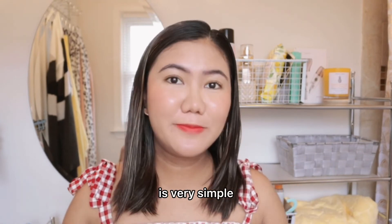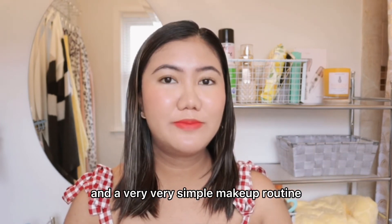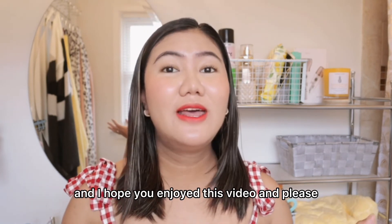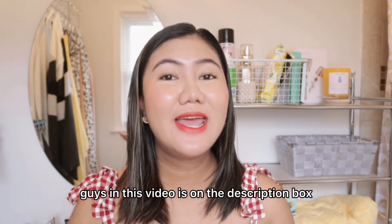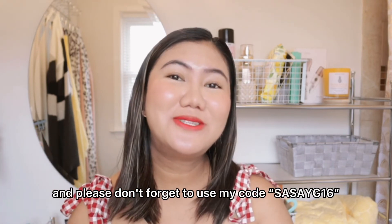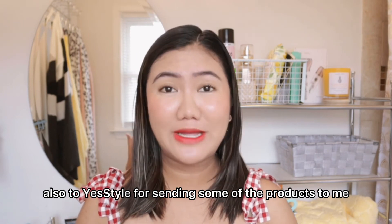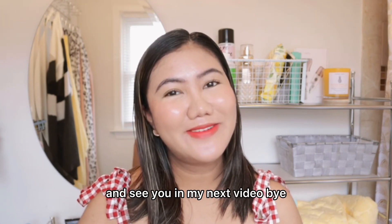So this is the final look guys — it's very simple. My morning routine is very simple: four steps skincare routine and a very simple makeup routine. Thank you guys so much for watching. I hope you enjoyed this video. Please don't forget to subscribe to my YouTube channel and hit the notification bell so you'll always be notified on my upcoming videos. Every product I've mentioned in this video is in the description box, so you can find them all there. Please don't forget to use my code SASEG16 when you purchase anything on YesStyle. Thank you so much, also to YesStyle for sending some of the products to me — some of them I bought with my own money. Have a nice day guys, and see you in my next video. Bye!